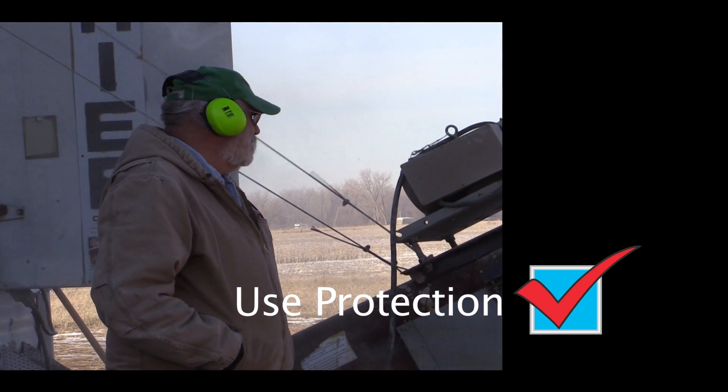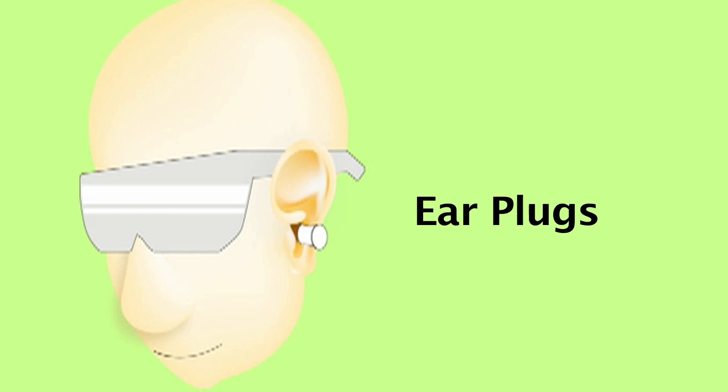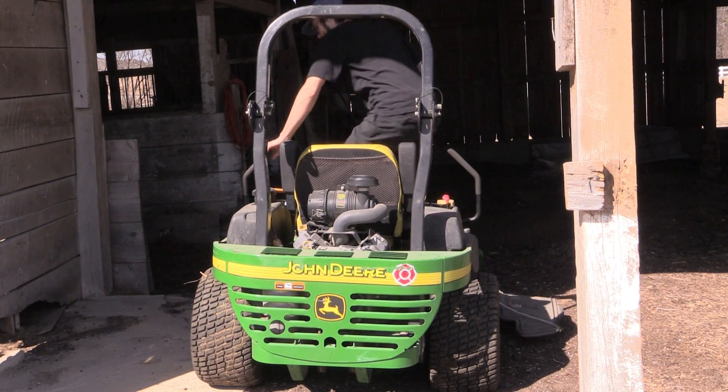There are consequences that are going to happen 20 years from now that you don't notice over time. Wear the right protection — earmuffs or earplugs. Look for the noise reduction rating; this one is good for 30 decibels.